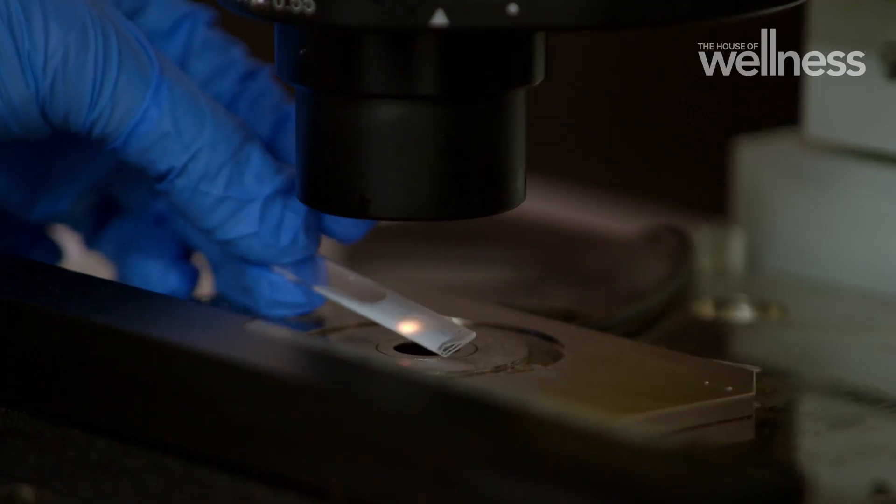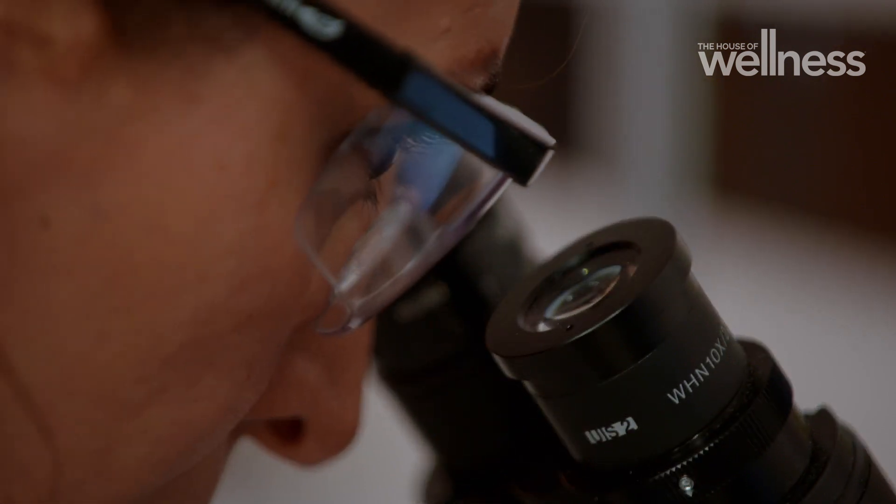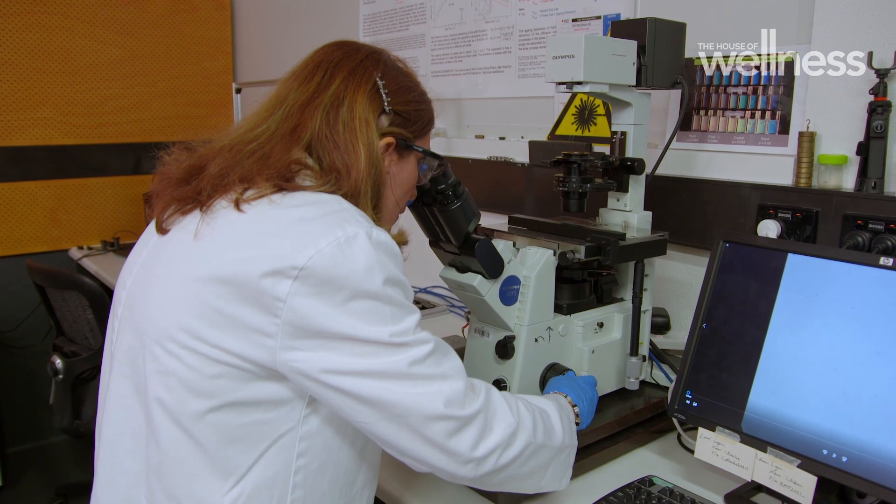It sounds incredibly simple — a solution designed to tackle pollution at its source before it hits the waterways. Right now there are 14 tonnes of microplastic in the ocean, but let's not contaminate it more, and let's absorb it at the source before it reaches the ocean.